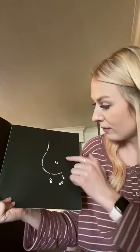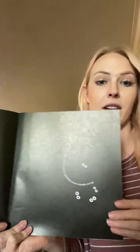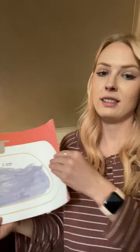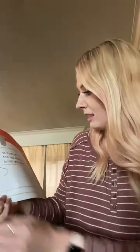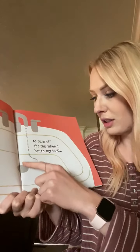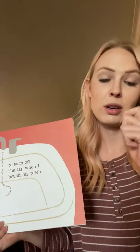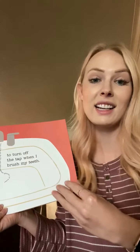I remember to turn off the light when I leave the room. Turning off the light and using more efficient light bulbs saves valuable energy. I try to turn off the tap when I brush my teeth. Every time you do this, you save 18 glasses of water. If you turn the water off, brush your teeth, and then turn the water back on, you save 18 glasses of water.